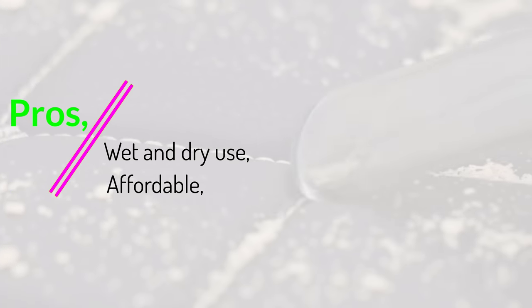You will also receive 3 different nozzles to help you get the job done. Pros: wet and dry use, affordable, lifetime warranty. Cons: corded vacuum.